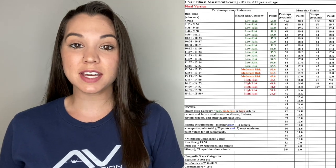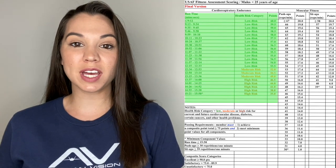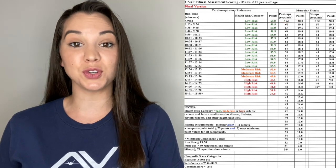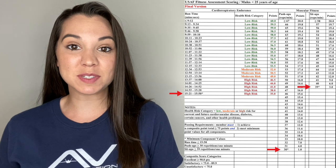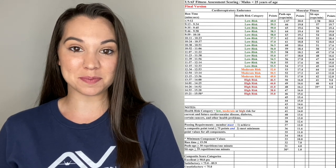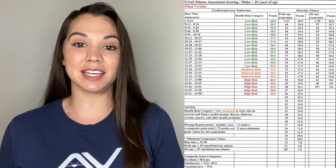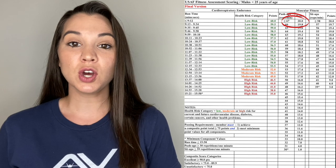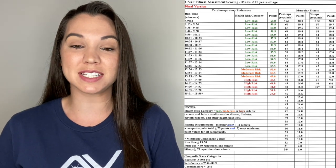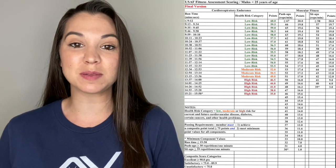This is the new Air Force PT test score sheet. The first section is cardio respiratory endurance — that's your run. The second section is muscle fitness — your push-ups and sit-ups. At the bottom of each section, you'll see a number with an asterisk, which is the absolute minimum score you can get in that section to pass. You may also hear about maxing out the PT test — after you hit a certain number, you can't get any more points. For example, 67 or more push-ups gets you 20 points, so there's no reason to do more.